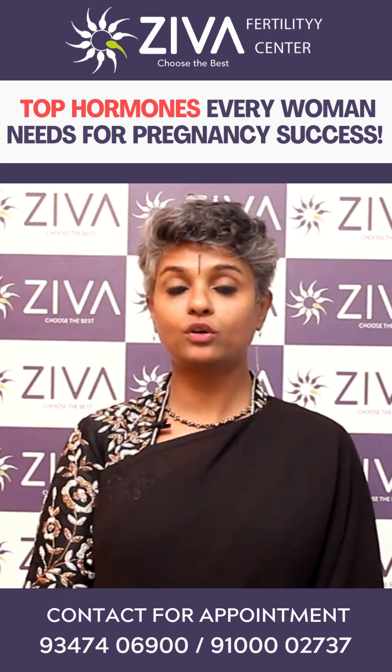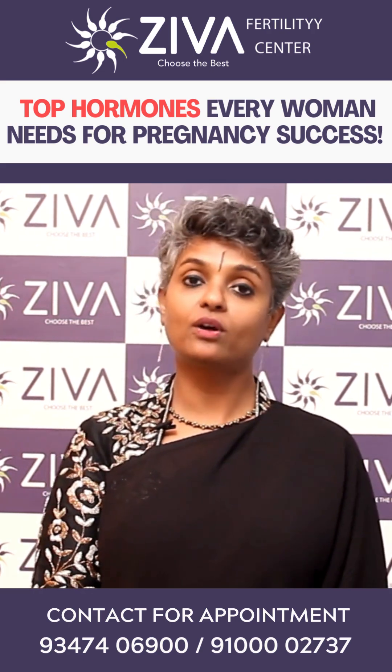These four hormones are very critical for female pregnancy. If you wish to understand more, please feel free to contact us. Thank you.